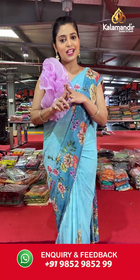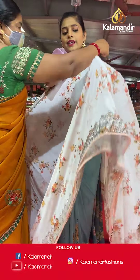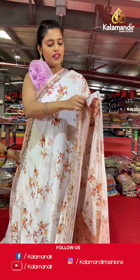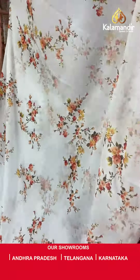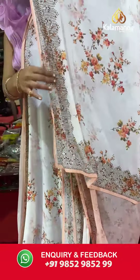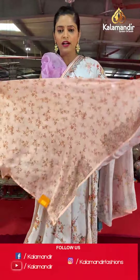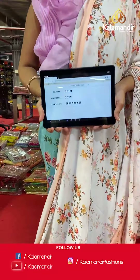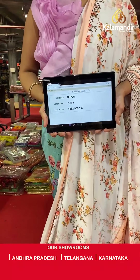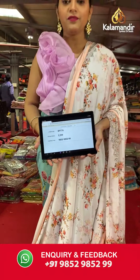Before the next saree, let me remind you all that free shipping and cash on delivery is available all throughout India. Here is the next saree — white colored with absolutely heavy stonework done on the border and very fine floral print on the entire body. The pallu is the same as the entire body, and the blouse piece is cream or peach in color with digital print and stonework. Saree code is BP776 and offer price is Rs 2,299. To place an order, please take a screenshot and send it to our WhatsApp number 985-2985-299.